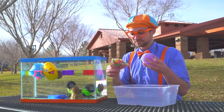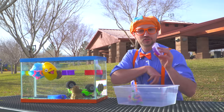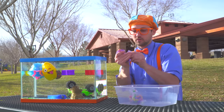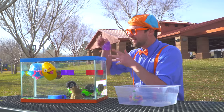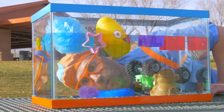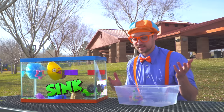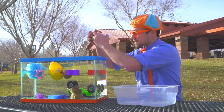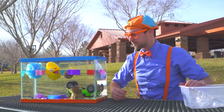Okay, a couple more things — slime! Let's do slime, shall we? Let's open it up. Whoa, look at this — it feels so funny, and it smells funny too. Alright, here we go. One, two, three. The slime went to the bottom, so the slime sinks. Last but not least, I think we should do the colorful candy. Here we go. All the candy went to the bottom, so that means it sinks.